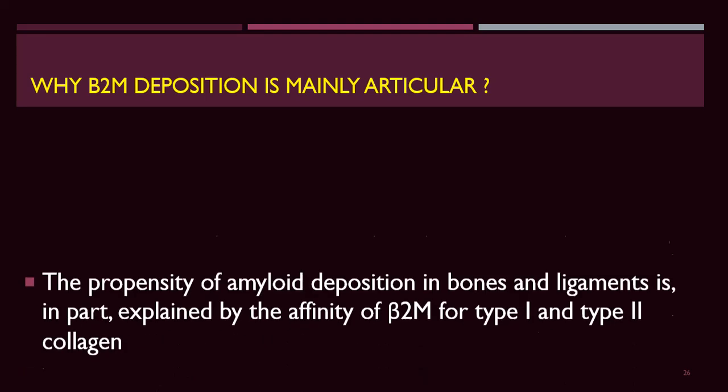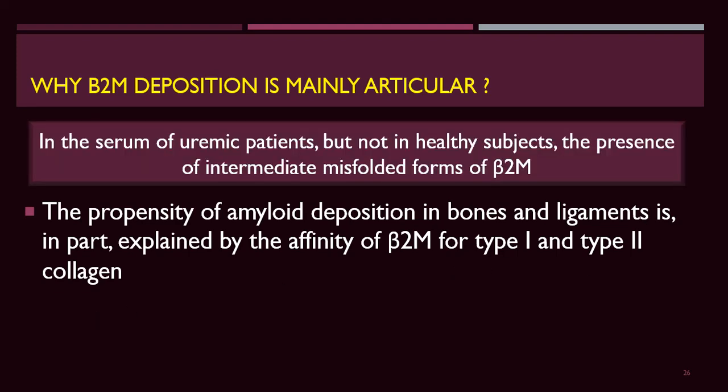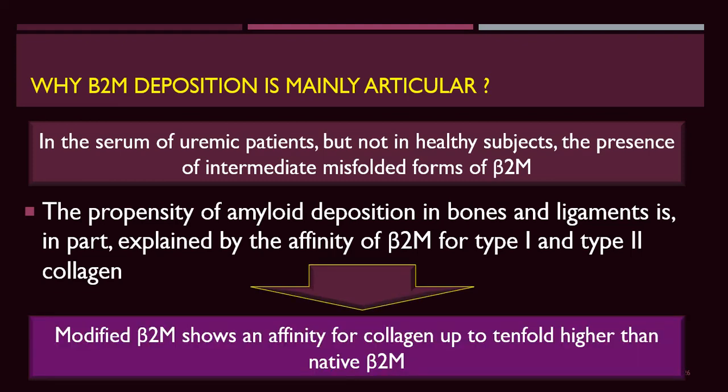Why is beta-2-microglobulin deposition mainly articular? The deposition in bone and ligament is partly explained by the affinity of beta-2-microglobulin for type 1 and type 2 collagen, and in uremic patients — but not healthy subjects — the presence of intermediate misfolded forms of beta-2-microglobulin. Modified beta-2-microglobulin shows an affinity for collagen up to tenfold higher than native beta-2-microglobulin, making modification the second key step after retention, producing tenfold higher affinity for osteoarticular cartilage.